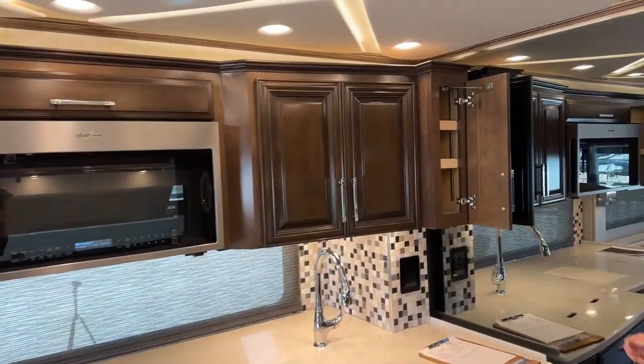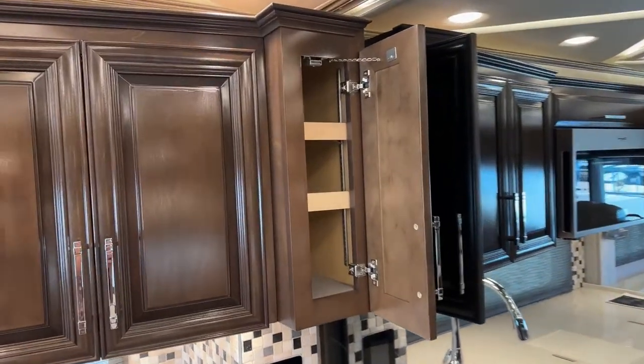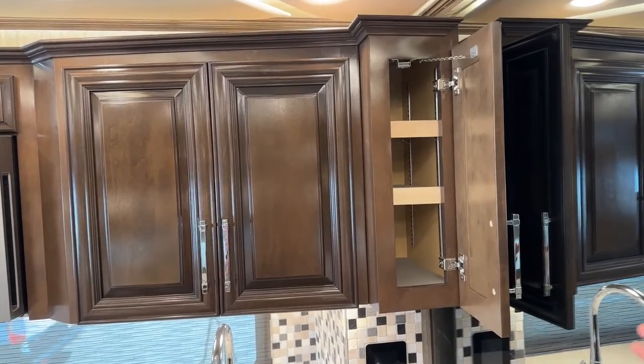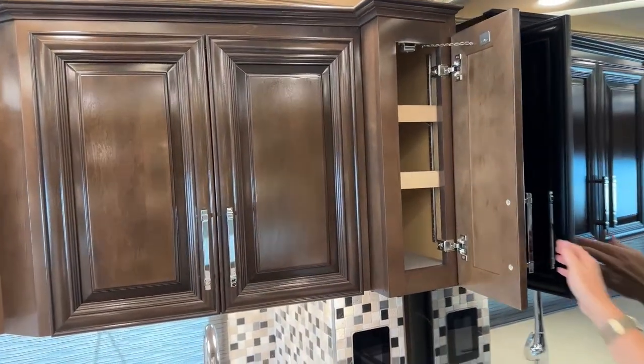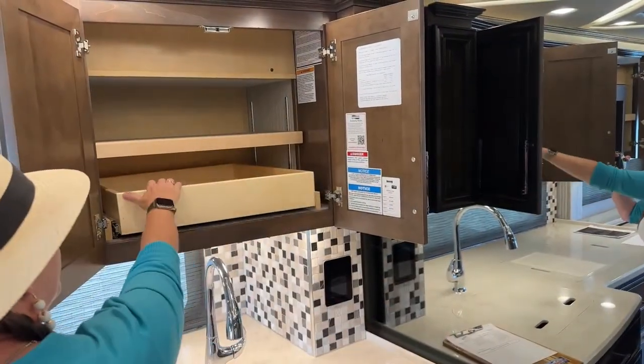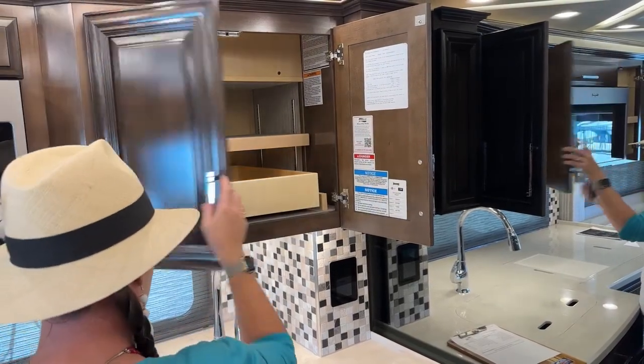I love this cabinet here — I can see me putting all sorts of little things like salt and pepper shakers and things I'm going to put on my table regularly. Lots of storage up top, fully extendable slide-out. Let's take a look at the difference in the sinks.